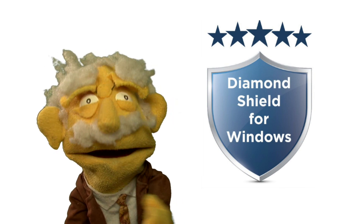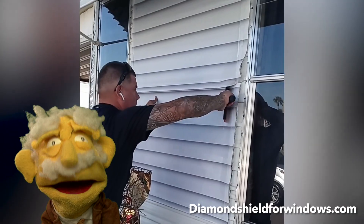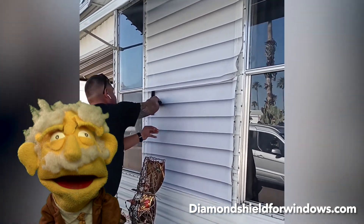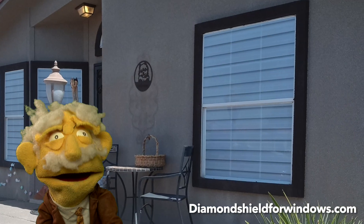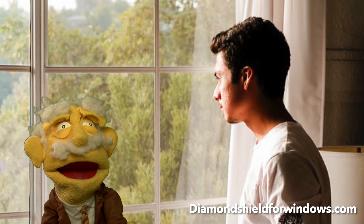Diamond Shield for Windows is applied to the outside of your windows, unlike film products which are applied to the inside. From the outside, Diamond Shield for Windows looks like closed plantation shutters, but from the inside, they leave you with a clear view.